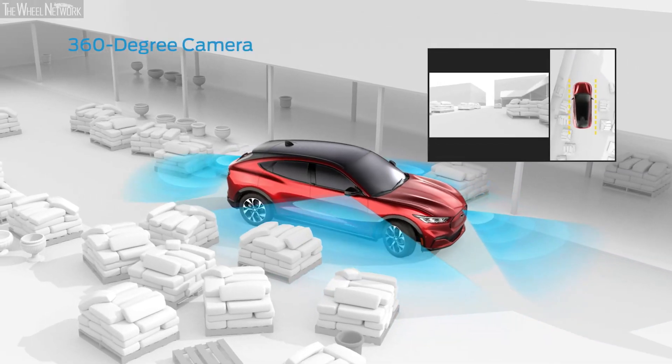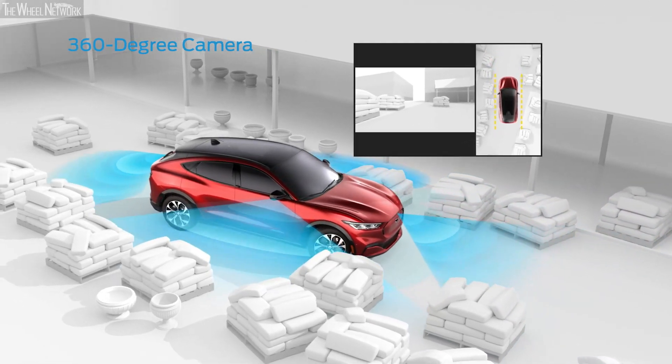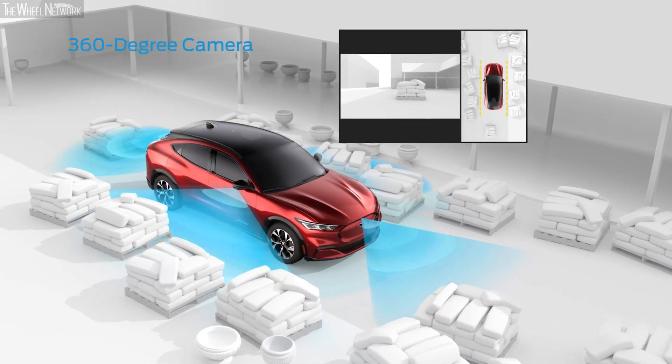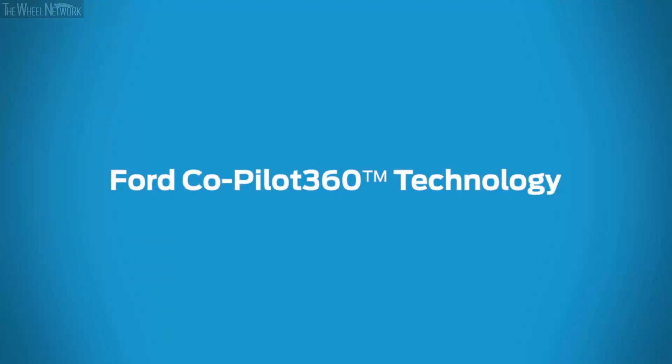True to its name, the available 360-degree camera lets you see around your vehicle from every side. When you're driving at slow speeds, multiple camera angles give you an enhanced view of your surroundings and more confidence. From your driveway to the highway, Ford Co-Pilot 360 technology is there for you.